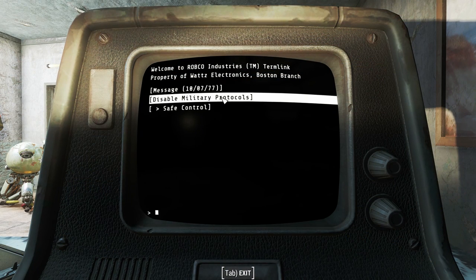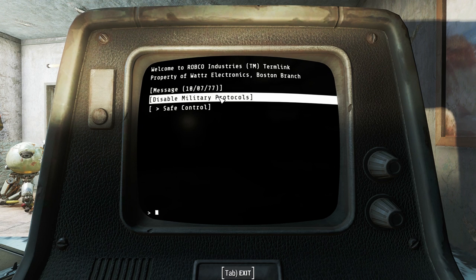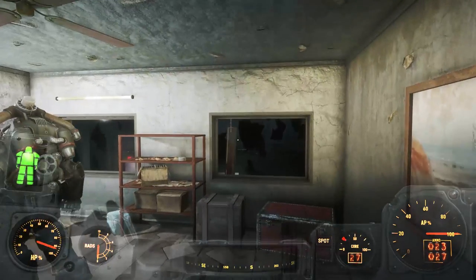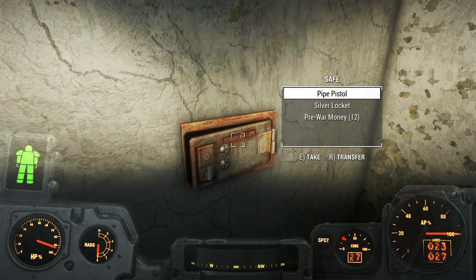The other entry on the terminal in the manager's office looks like a command that controls all of the different robots. It says 'Disable Military Protocols.' But if you click on it, you simply get a note that says: 'I quit, Cooper. Suck on it, Felix.' It looks like the terminal has been hacked, and I think we can understand a little bit more about this secret shipment.